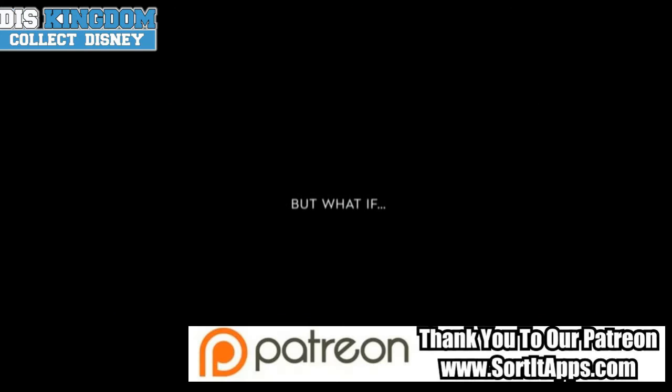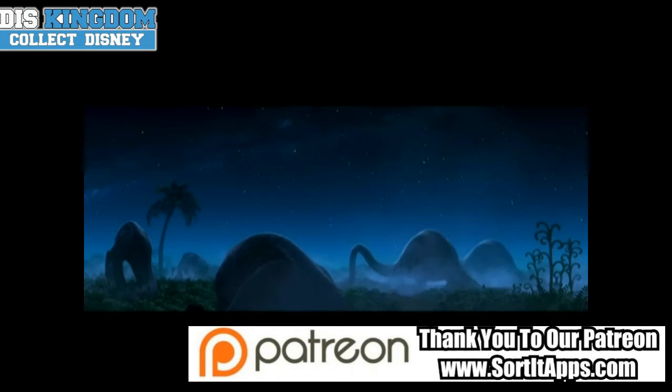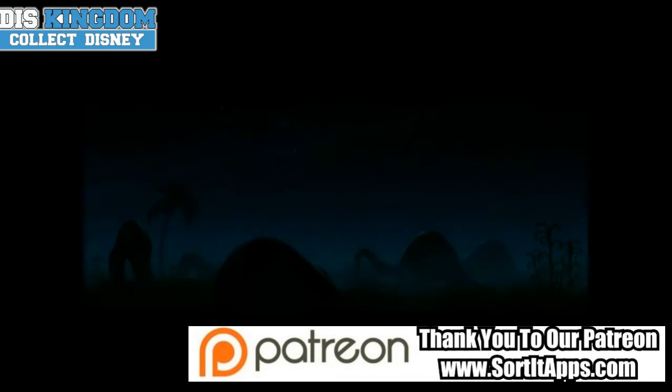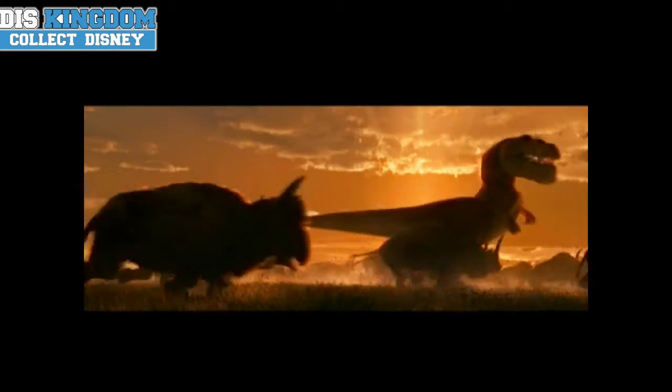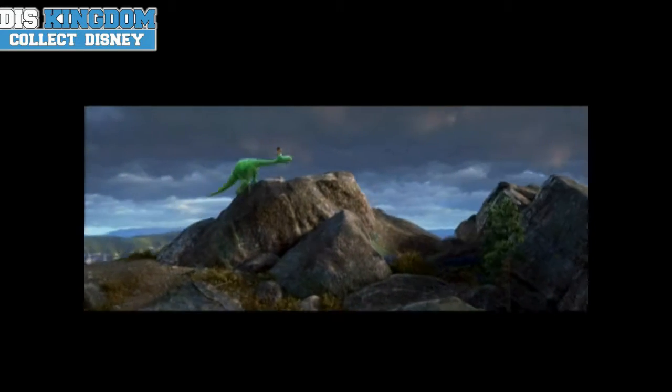Our second most popular story of the week was the Good Dinosaur merchandise being released on DisneyStore.com. A whole load of different figures, including action figures, soft toys, plushes, playset, Christmas ornament, hoodies, all kinds of things. We've got the different characters, including Arlo, Spot, and Butch the Tyrannosaurus.